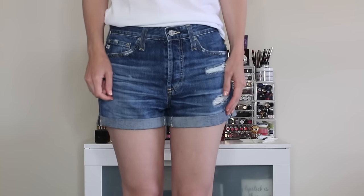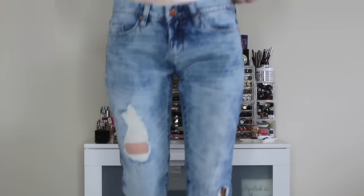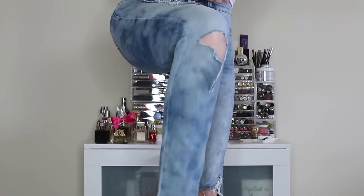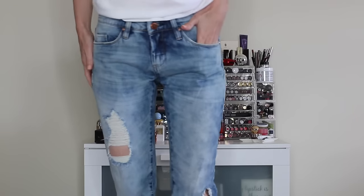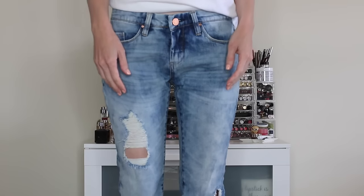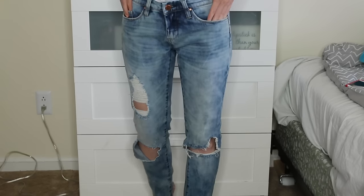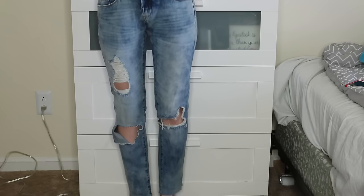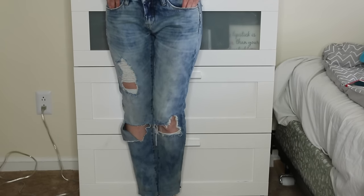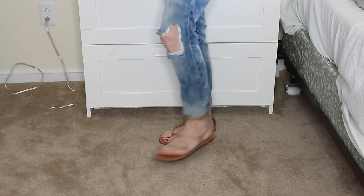Here are the Blank NYC jeans. I'll lift my leg so you can see — they're super distressed and fit pretty well. I'll point the camera down so you can see how they finish at the ankle. They go down to the ankle, definitely skinny but not too skinny, and the distressing is really fun.